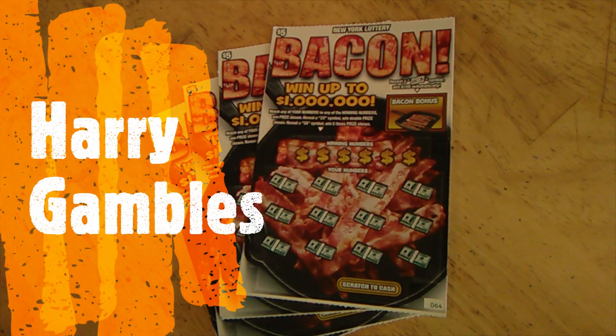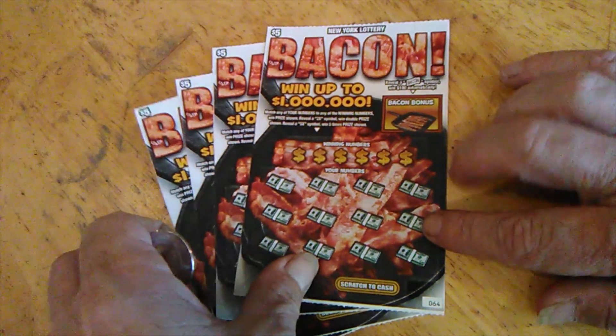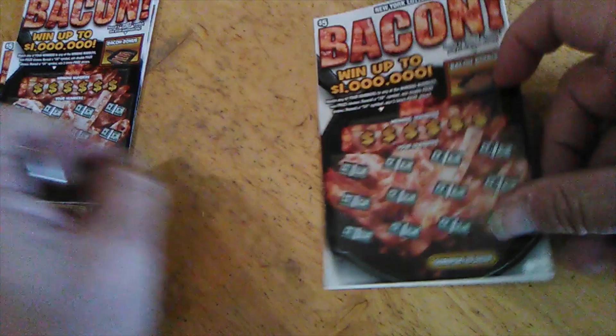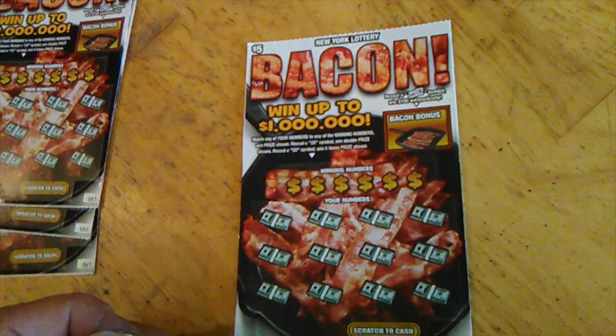Hey, welcome back to Harry Gamble's. Today we've got some $5 tickets — the new ones, Bacon. Pretty simple, it's basically match your number, but they do have a bonus. Got from $64 down to $61, so $20 worth. I'm going to zoom in just a little bit here.